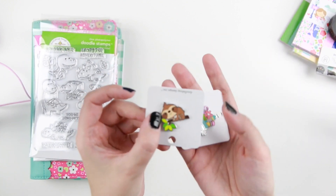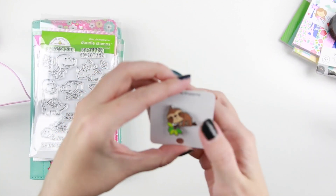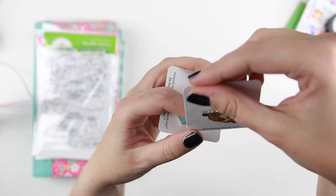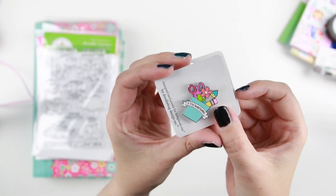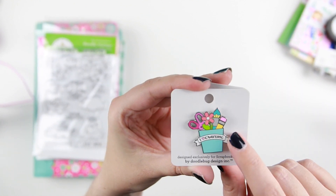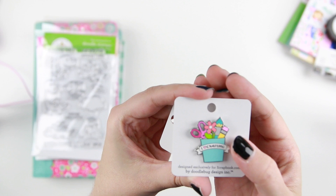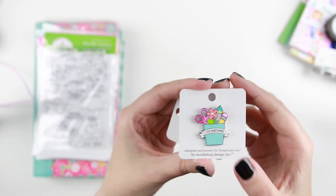I then got two of their pins — these are like limited edition pins that they give out, about 500 of each. This is the cute little sloth; he's probably supposed to hang upside down. And then this one says 'I love crafting' — isn't that the best pin ever? I've started collecting pins and I saw this and I just knew I needed it.